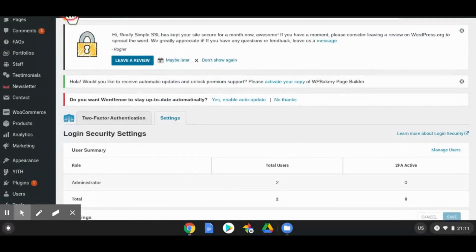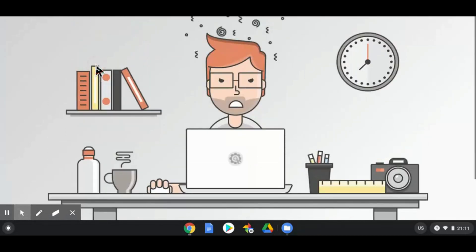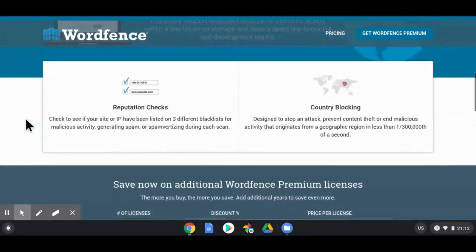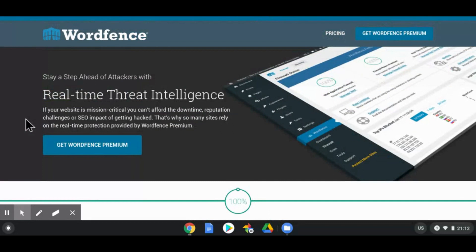As I showed you on my other website, it's still under construction and there are a lot of people trying to force their way in — I don't know why — but it's good to have this protection in place. Once again, thank you very much for watching. It's very important that you have a plugin that can secure your website from hackers. If you like this video, please give me a thumbs up, share it, and subscribe if you haven't done so. See you in another video — thank you, have a good one, stay safe.